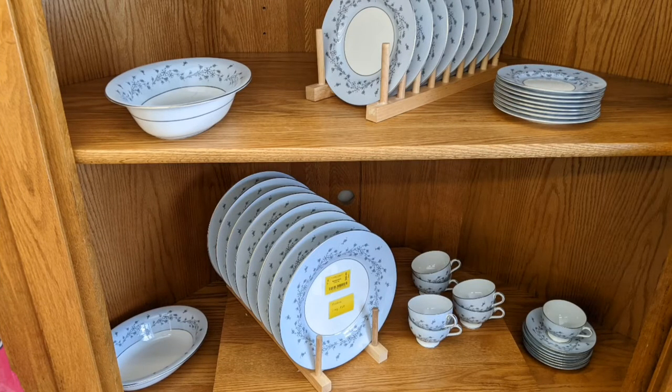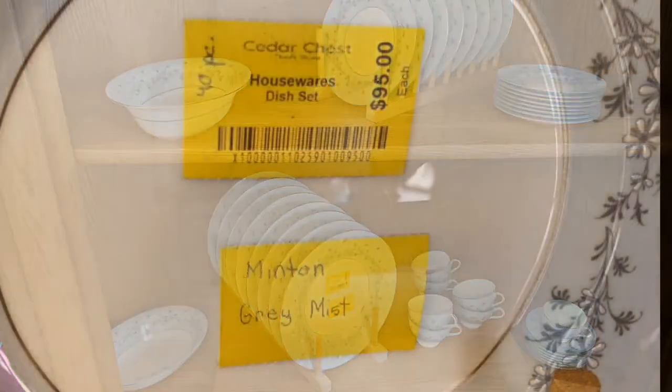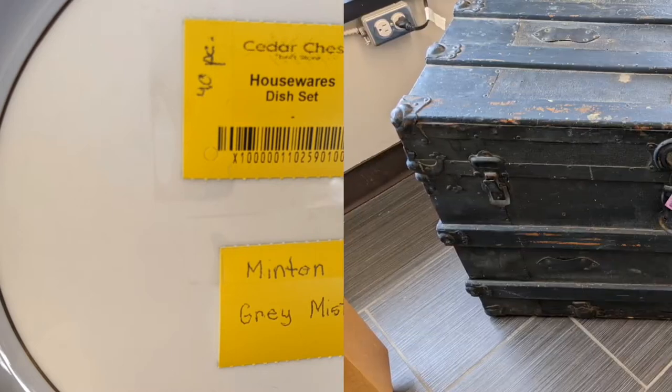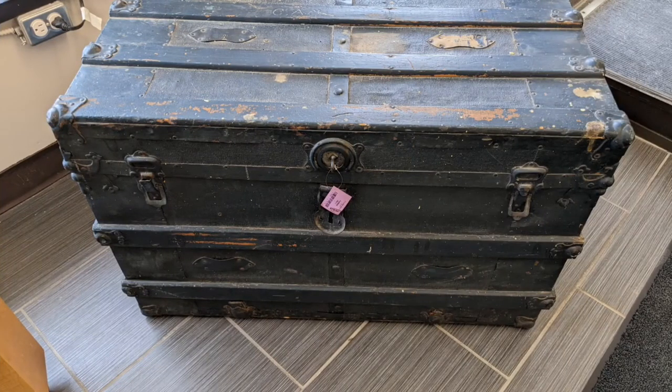And there is another set. This one's a little higher end — it's mint and gray mist. That's a pretty good price for what it is; not much meat in it for me, but that's another story.